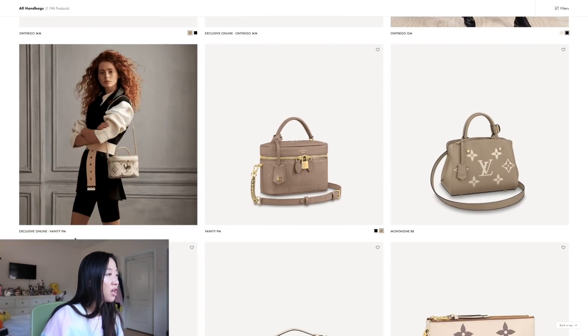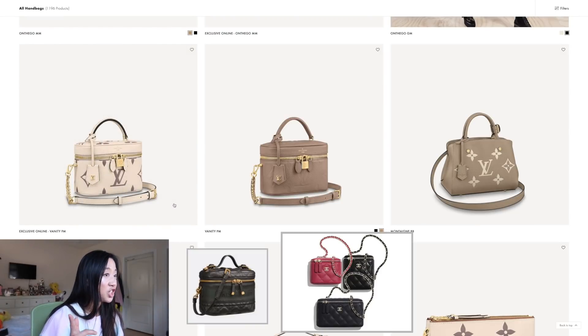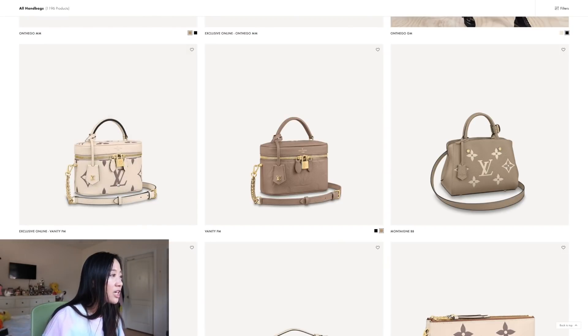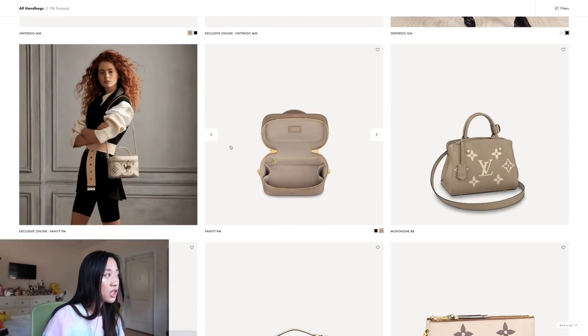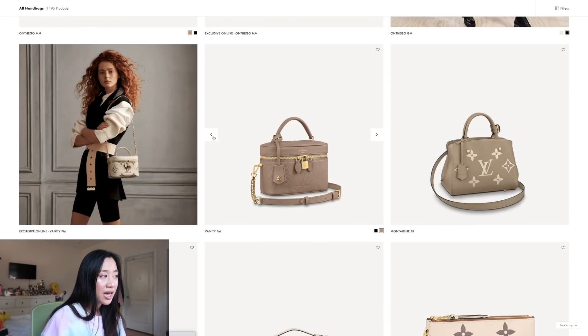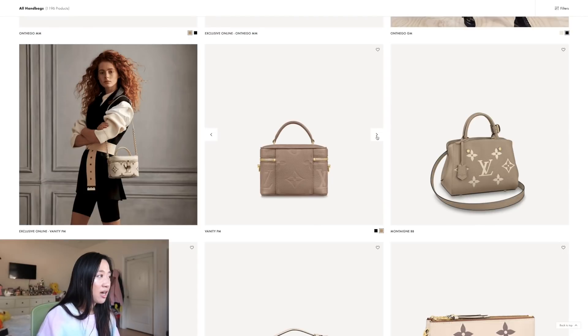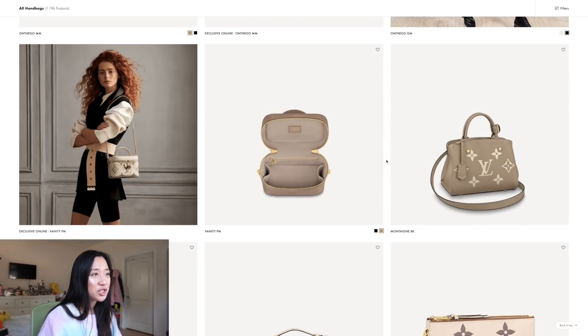So next we have the Vanity PMs. Vanity cases have been very popular recently — Chanel has it, Dior has it. I'm not a fan of the cream with the cool-toned gray on the inside, but aesthetically it looks really cute. I personally won't buy a vanity case bag for day-to-day use — I'd get so irritated imagining being at the grocery store and having to set it down on a dirty counter.